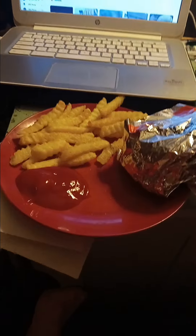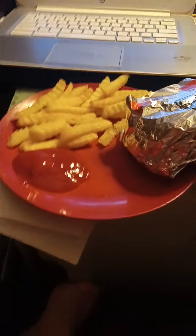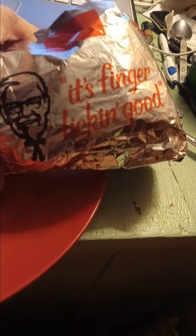Hello one and all, welcome back to Minute Reviews. I'm your host. Thank you for stopping in today. KFC Chicken Littles — it's finger licking good. This is what we've got: KFC Chicken Littles.